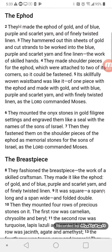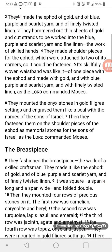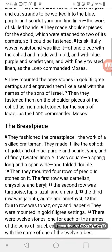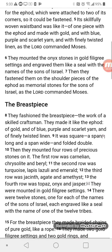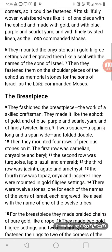They made the ephod of gold and of blue, purple, and scarlet yarn, and of finely twisted linen. They hammered out thin sheets of gold and cut strands to be worked into the blue, purple, and scarlet yarn, and fine linen — the work of skilled hands. They made shoulder pieces for the ephod, which were attached to two of its corners so it could be fastened.